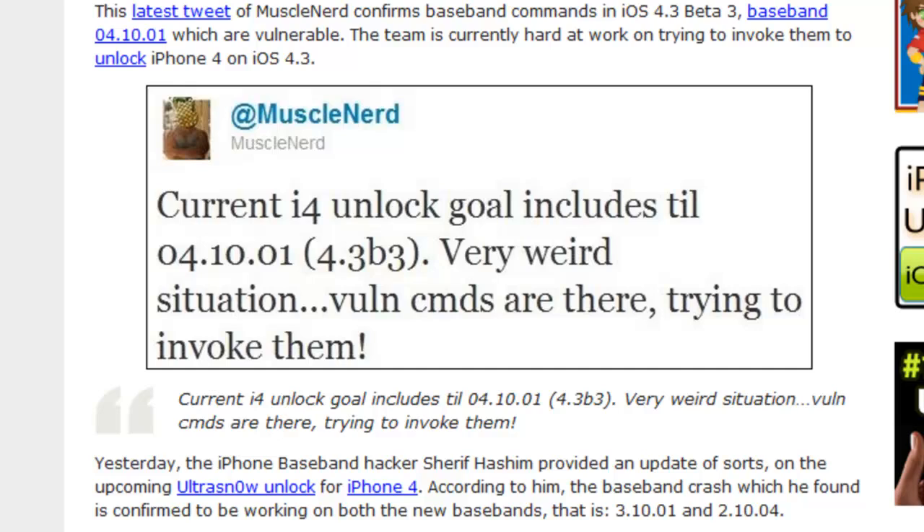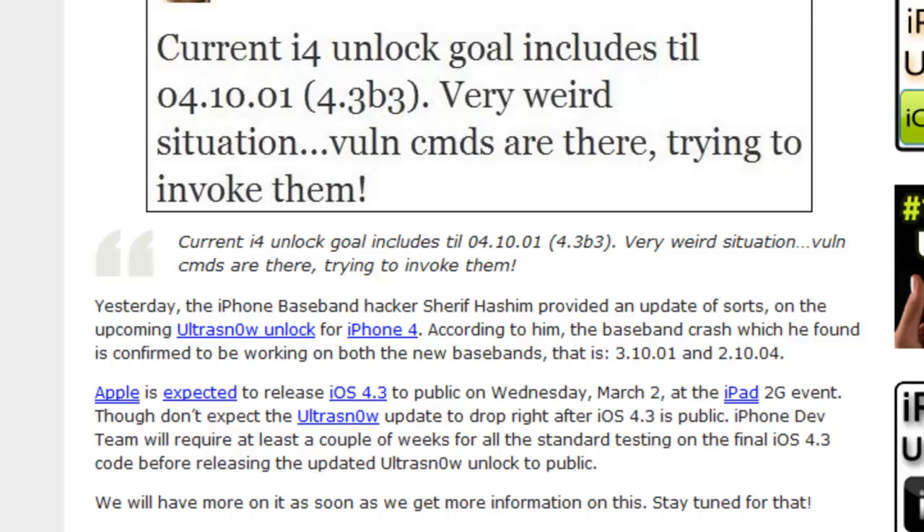Here's a tweet from muscle nerd: current iPhone 4 unlock goals include baseband 04.10.01 on 4.3 beta — the vulnerable commands are there, they're trying to invoke them.